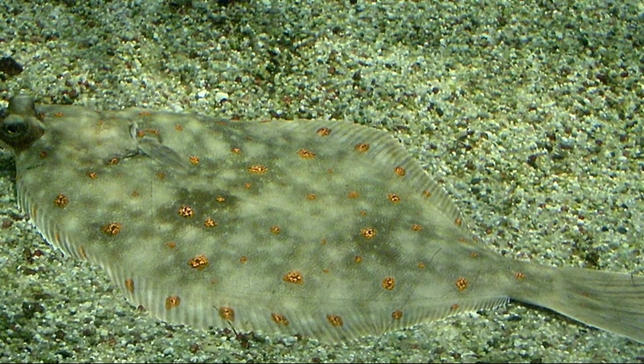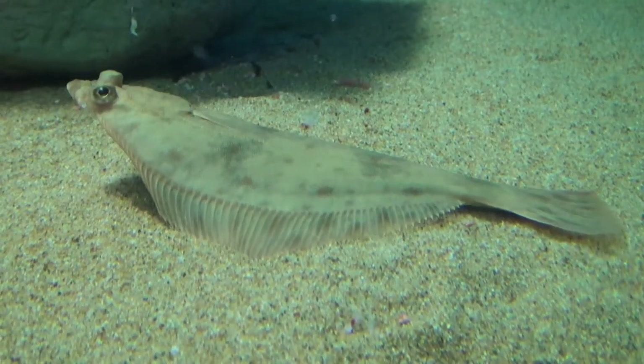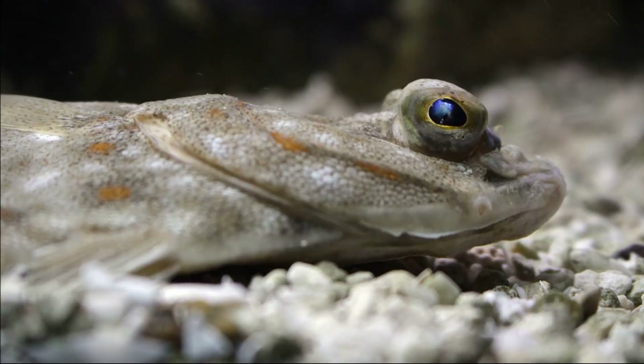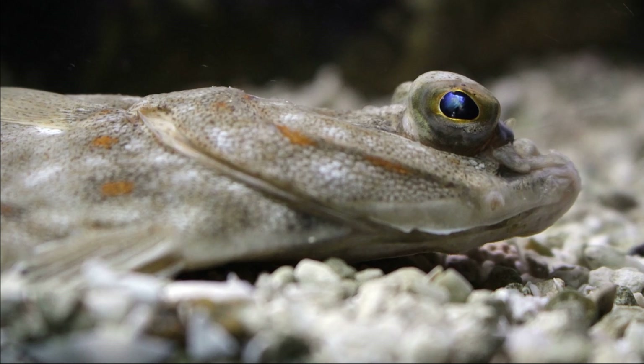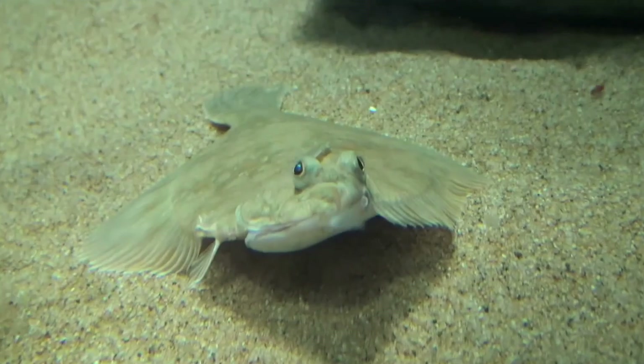One of their most striking features is their bright reddish-orange spots scattered across their dark dorsal side. These spots can be quite vibrant, but they are sometimes very faint. Their coloring helps them blend seamlessly with the seafloor, making them almost invisible to both prey and predators. They burrow into the sediment to become further concealed. Their underside is light-colored.